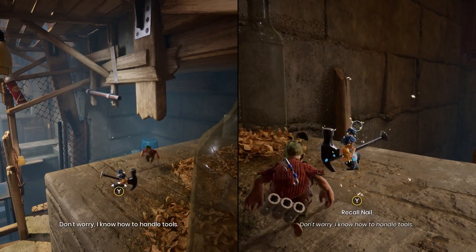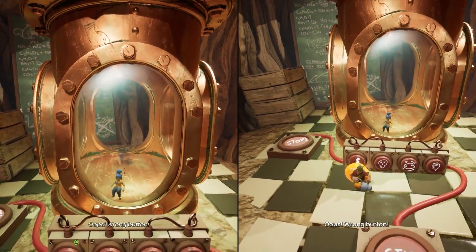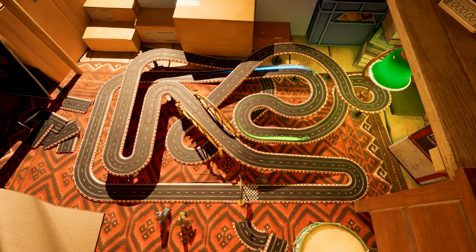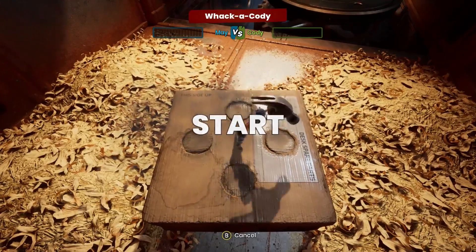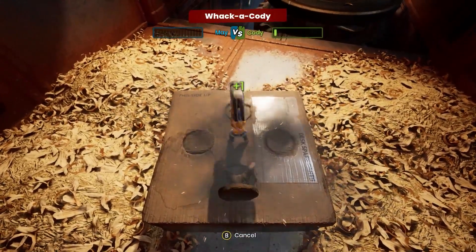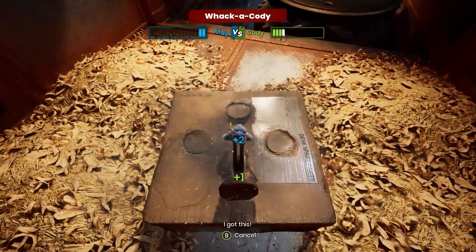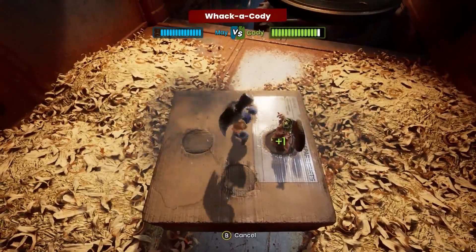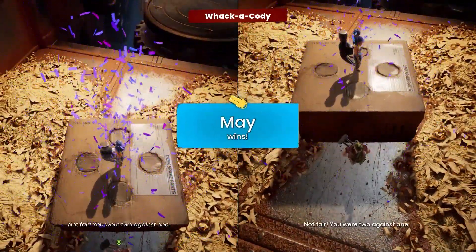If you ever get to a point where you just want to have it out with your co-op buddy, like maybe after they lock you in a torture box and don't let you out — much like in A Way Out — there are a number of competitive minigames that you can face off against each other in. The one that I got to play was a variation of Whack-A-Mole, where I was the mole and got points for keeping my head up, while my partner got points every time they managed to whack me. It was a lot of fun, and I got to make Joseph sweat because even though he beat me, it was only by one point in a come-from-behind win.